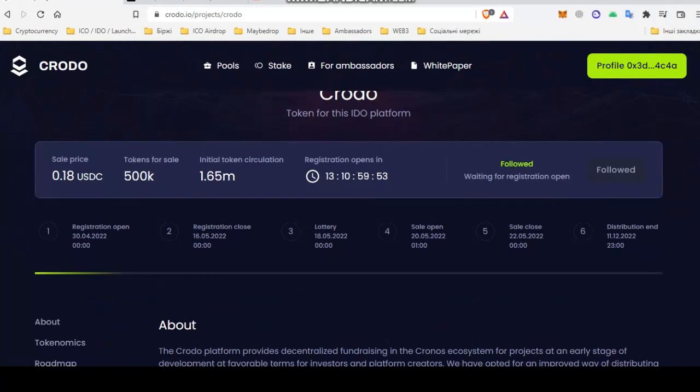As you can see, a total of 500,000 tokens will be allocated for sale at the price of 18 cents per Crot. Registration will begin on April 30 and end on May 16. During this period of 17 days, you will be able to register for the sale. Next will be the lottery on May 18 where 1,200 participants will be selected from all participants who win an allocation to the sale.